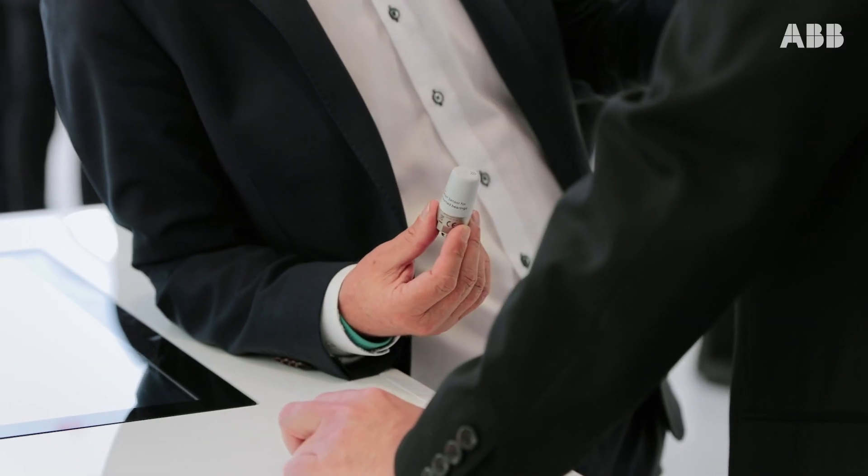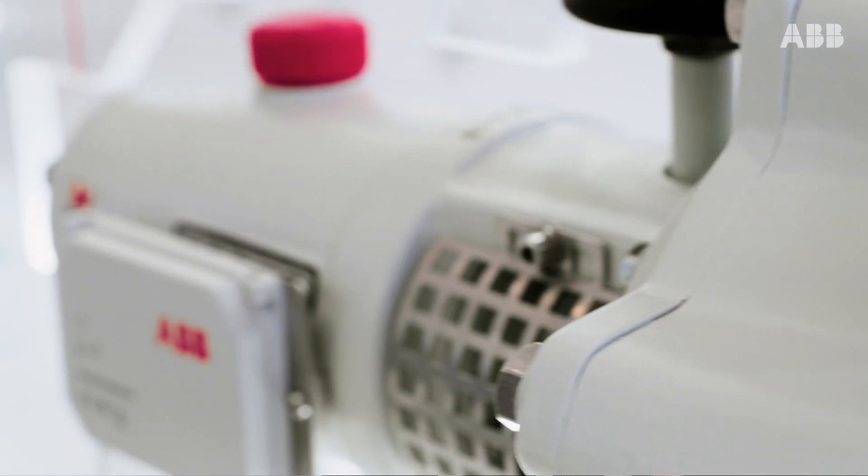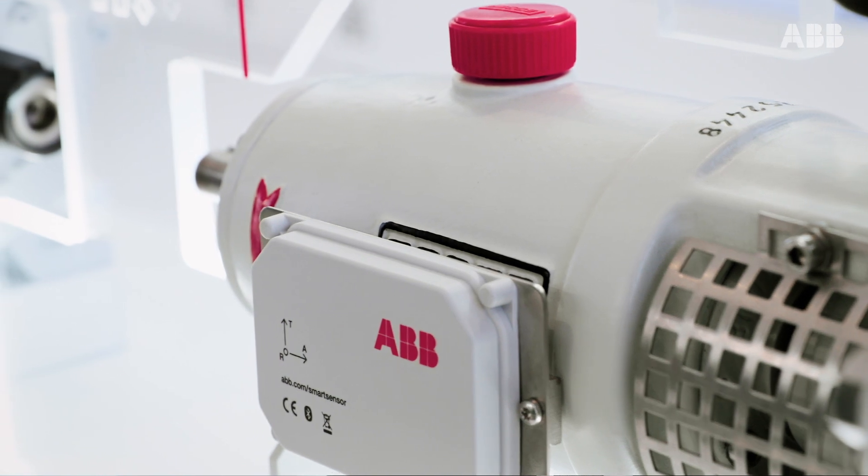It took four minutes to complete the installation — from opening the boxes, installing the sensor, and getting connected to ABB Ability. You are able to enjoy Industry 4.0.